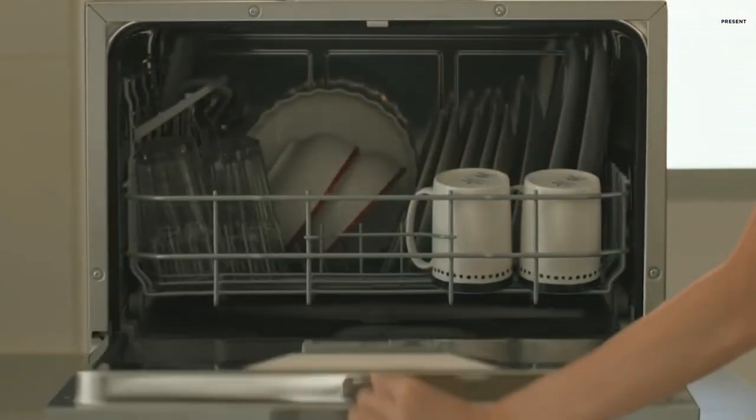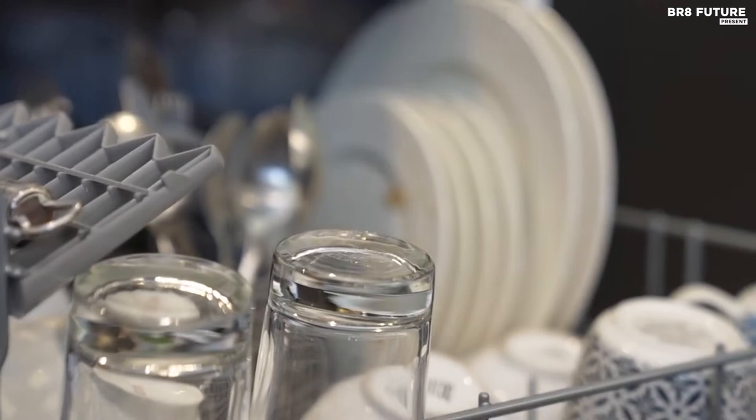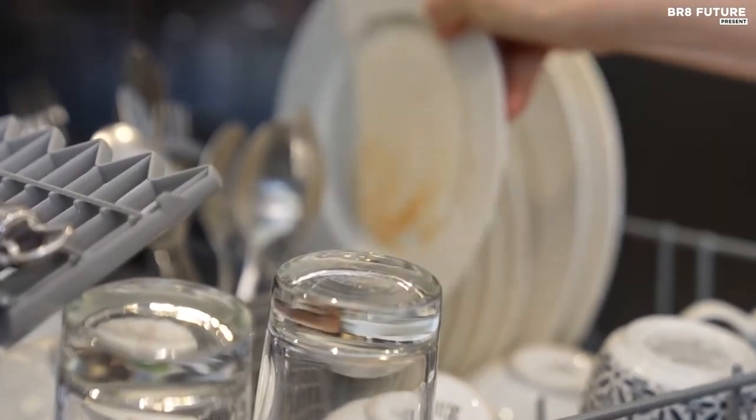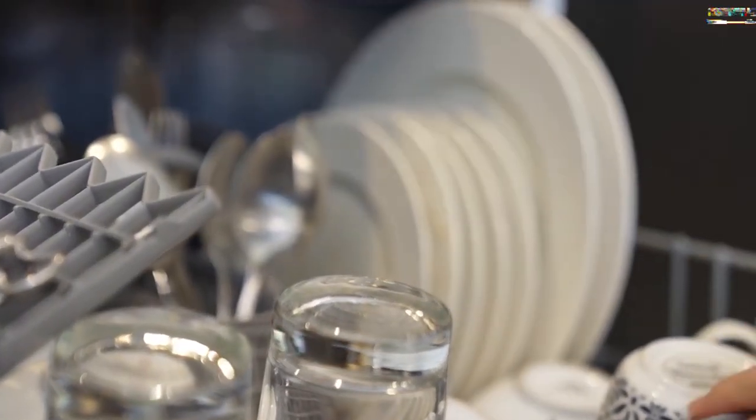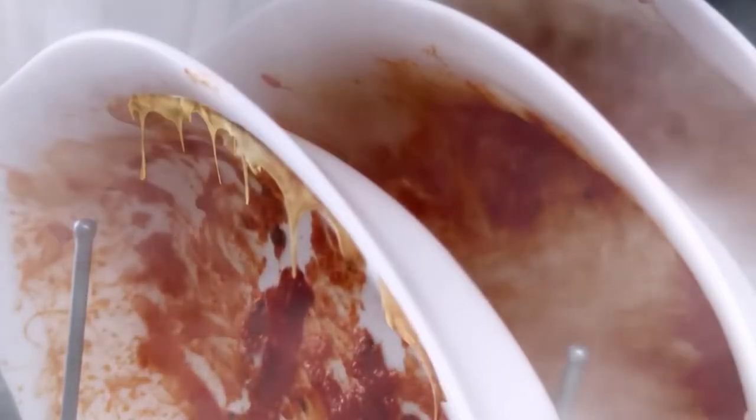A countertop dishwasher has a smaller form factor than other types of dishwashers, but promises to deliver hands-off cleaning power for plates, glasses, silverware, and more. Like a full-size model, these appliances use hot water from internal spray arms with dishwasher detergent, and in some cases the power of steam, to clean your dishes to a sparkling finish.